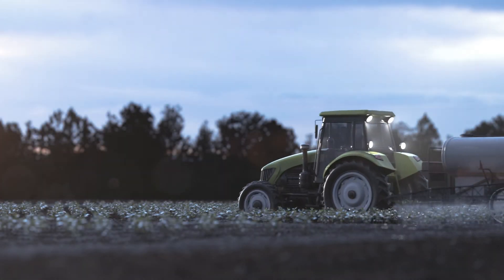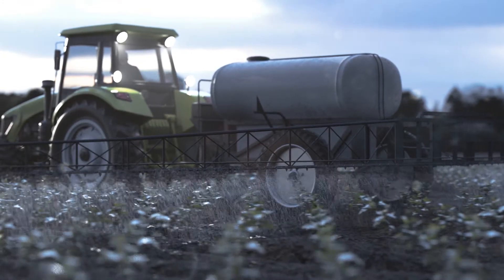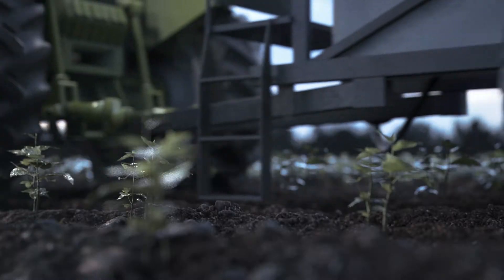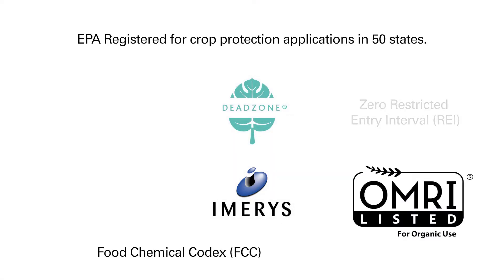Today, mankind almost exclusively relies on pesticides to protect food and industrial crops from insect pests and mites, driving natural selection towards resistance. Dead Zone is a mechanical insecticide that provides a physical, non-chemical mode of action.